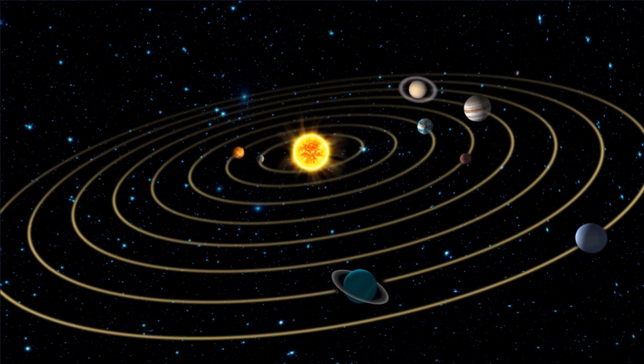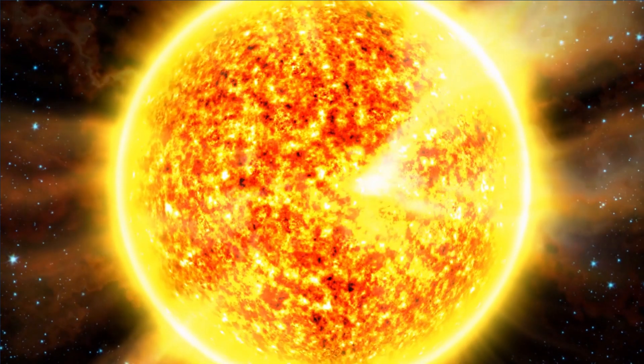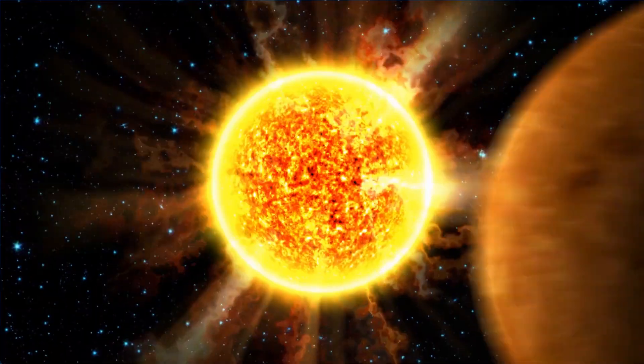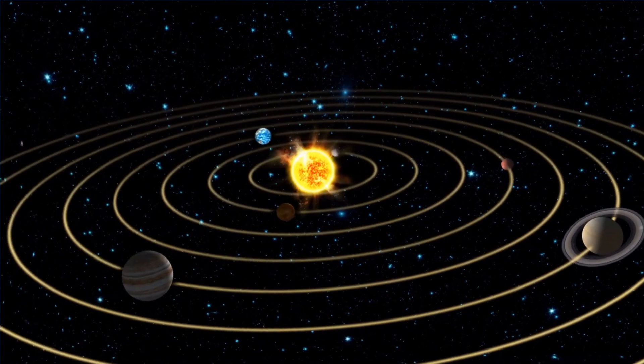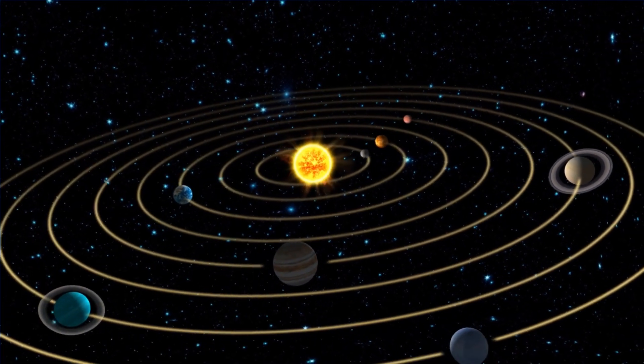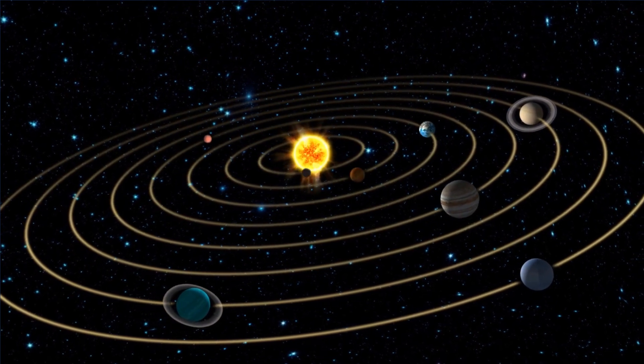A planet is a large body of either rock or gas that orbits around a star. The planets travel around the Sun in a loop. All of the planets and the Sun are round, like balls. There are eight planets that orbit around the Sun. Let us see what they are.